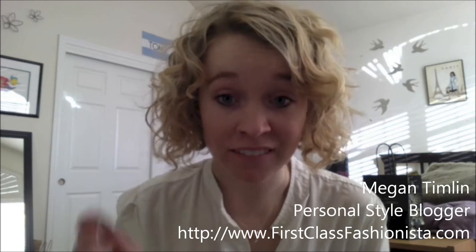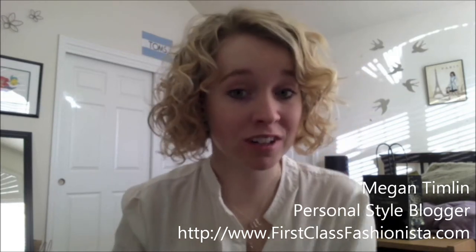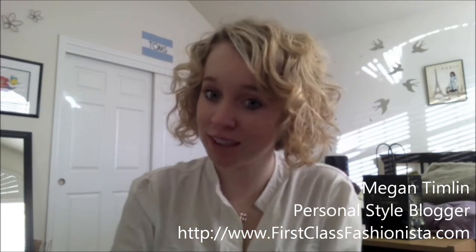Hello! This is Megan Timlin vlogging for First Class Fashionista. That was my New Year's resolution — to vlog more — so here goes nothing.